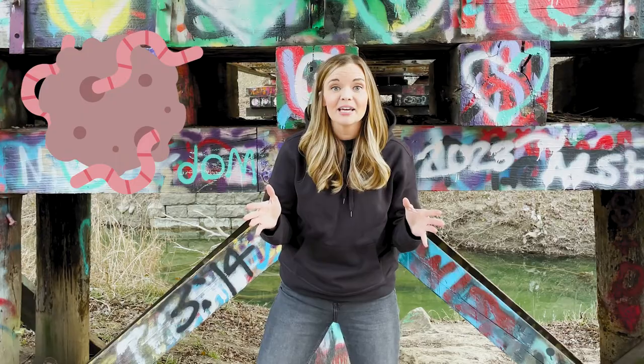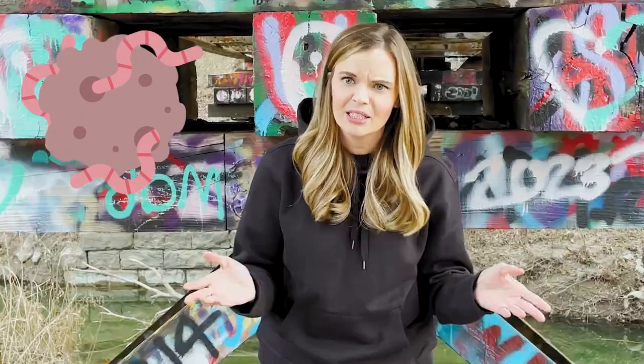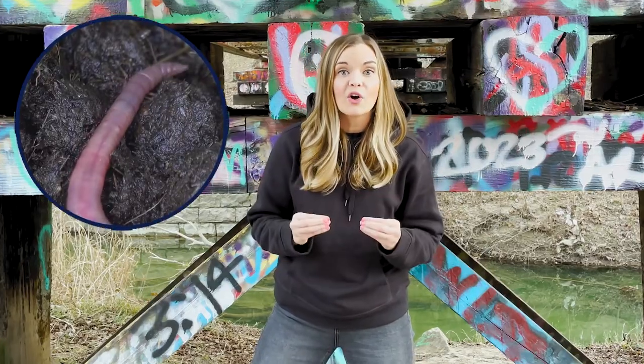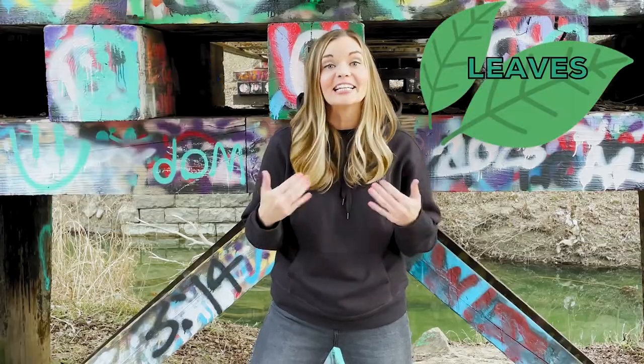An earthworm is a terrestrial invertebrate, which means it doesn't have a backbone — it doesn't have any bones actually. These terrestrial worms dwell in soil and moist leaf litter. As they burrow, they consume soil, absorbing nutrients from decomposing organic matter like leaves or roots. They dig tiny channels to make holes that aerate the soil and improve drainage.